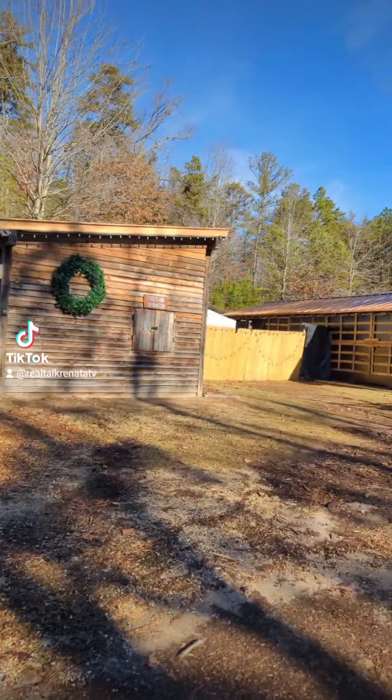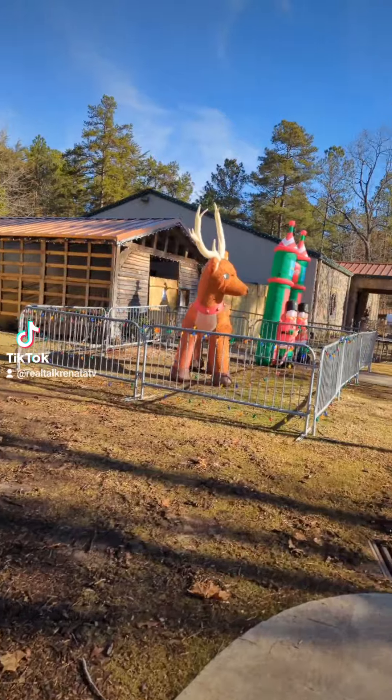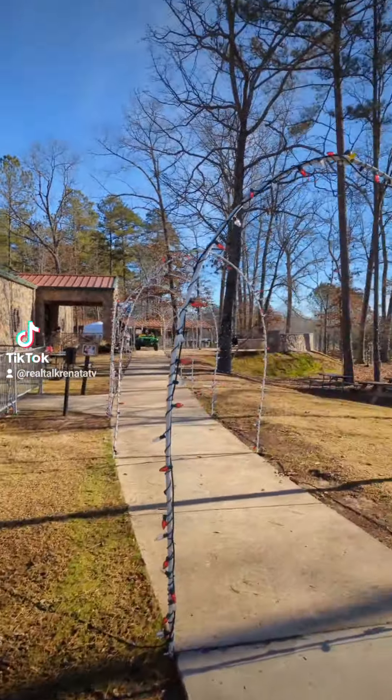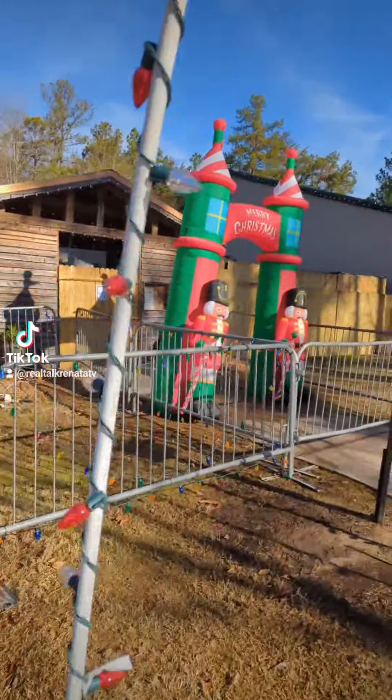Alright guys, so here's the outside. They decorate so cute for Christmas. So at night time it's lit up like a Christmas tree. So flippin' cute.